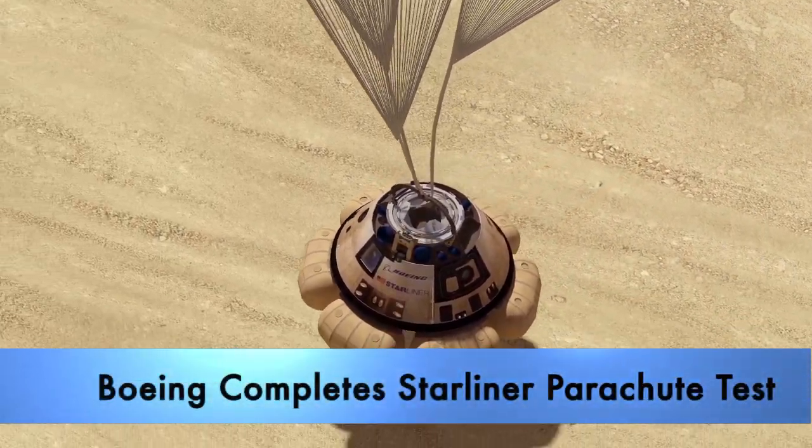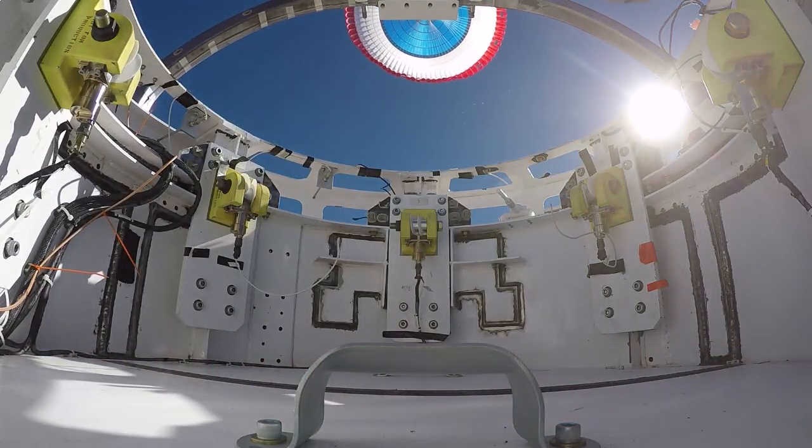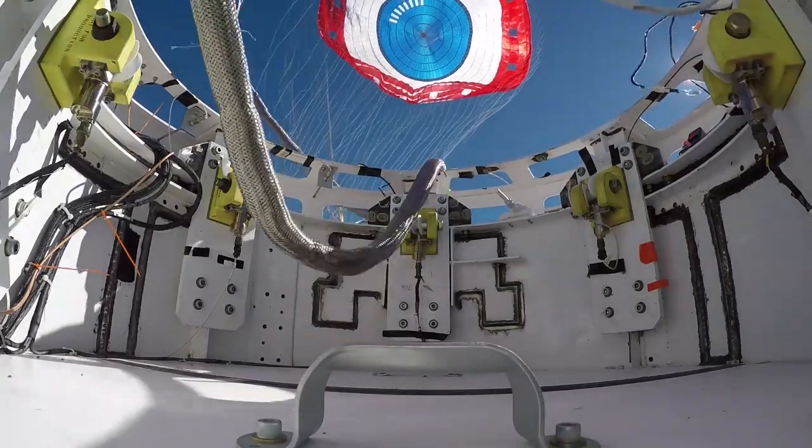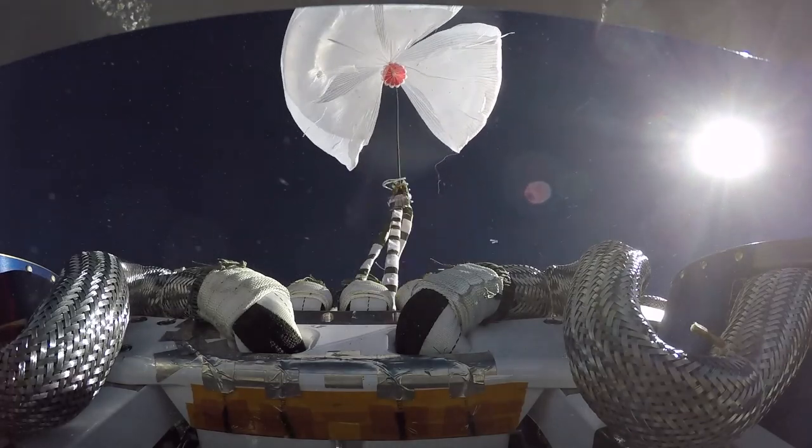In a preview of future landings, a flight-sized boilerplate of Boeing's CST-100 Starliner spacecraft touched down during a parachute test in late February. The Starliner was lifted to an altitude of 40,000 feet.